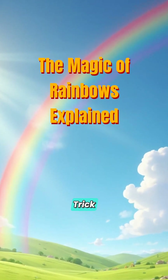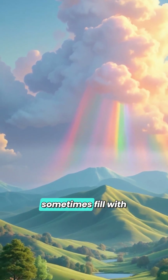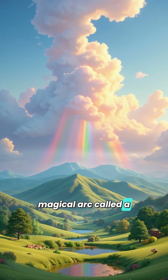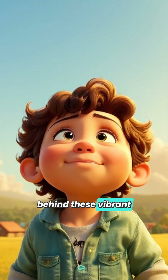Rainbows: Nature's Colorful Trick. Have you ever wondered what makes the sky sometimes fill with beautiful colors, forming a magical arc called a rainbow? Rainbows are like nature's own painter, mixing and splashing colors across the sky. But how does it happen? Let's dive into the secret behind these vibrant curves.